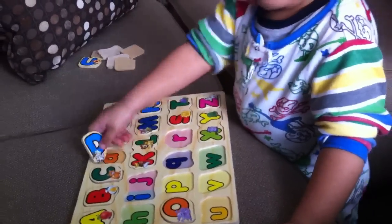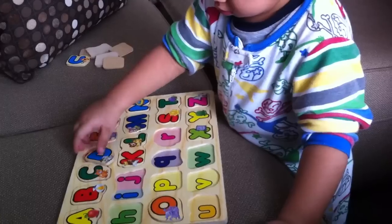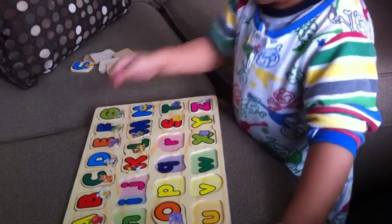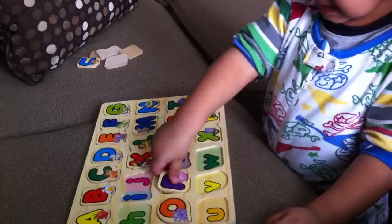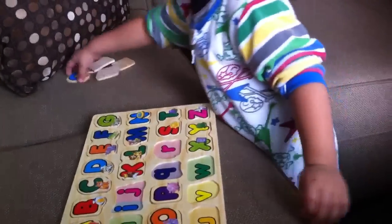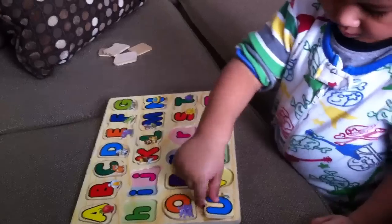D for dog. What does a dog do? Uh-huh. Good job. What letter is that? B. P. That's right. U for umbrella.